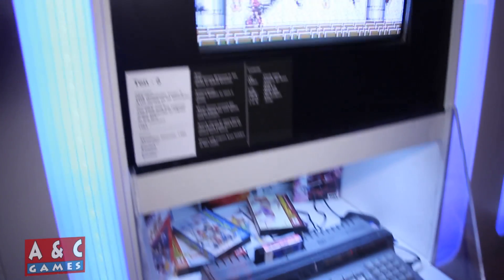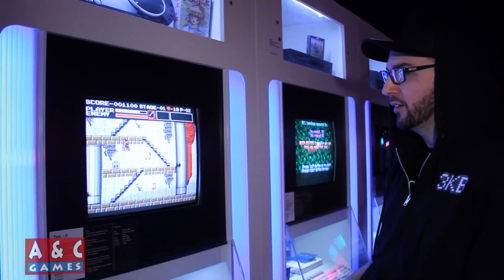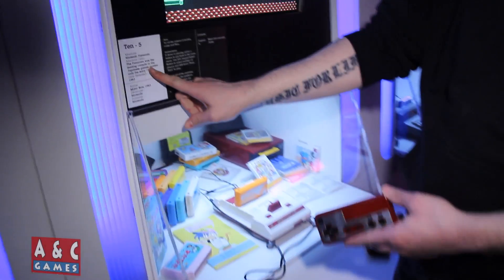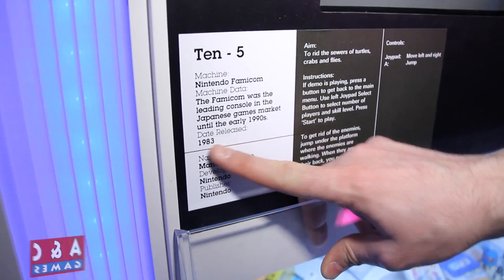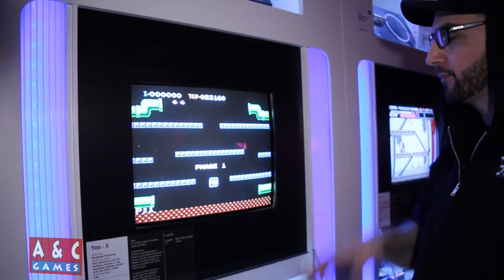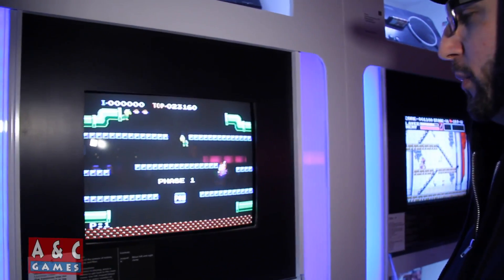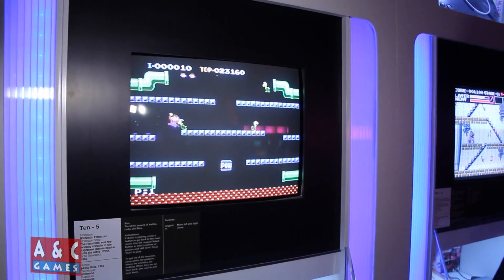I'm playing Castlevania on this thing — it's from 1983. Here's the Nintendo Famicom — you can see classic Super Mario on it. This was the Japanese Nintendo, came out in '83. You can't actually play it but it's incredible to see it displayed here.